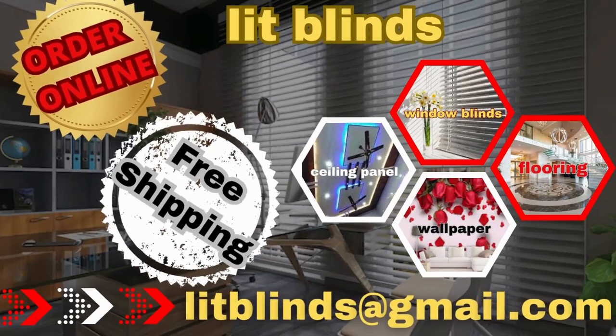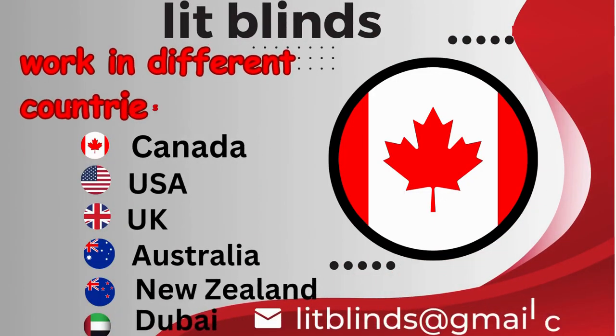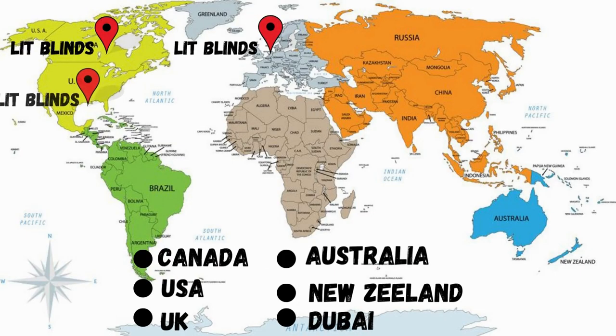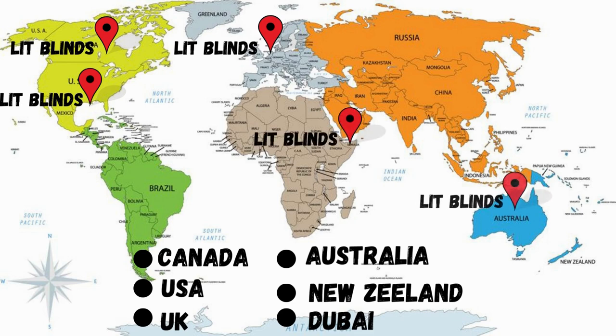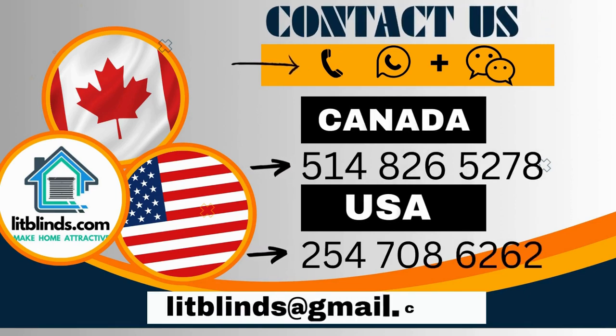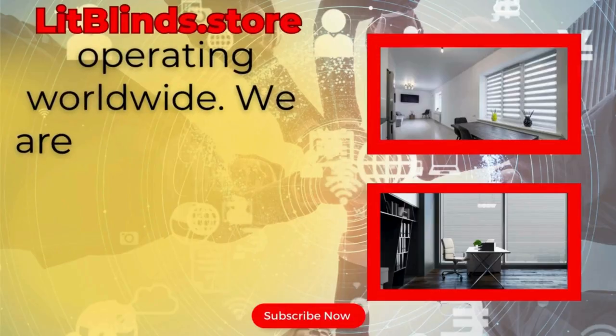Order online with free shipping. Lit Blinds operates in multiple countries including Canada, USA, UK, Australia, New Zealand, and Dubai, providing free shipping and 50% off in each country. Order quickly to save. Contact us: Canada 514-826-5278, USA 254-708-6262, or email islipblinds@gmail.com. Visit LitBlinds.store — operating worldwide.